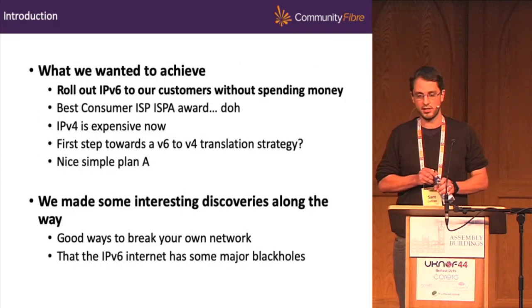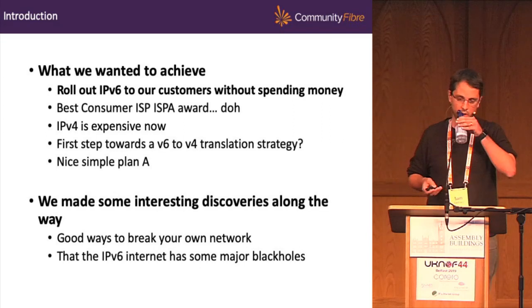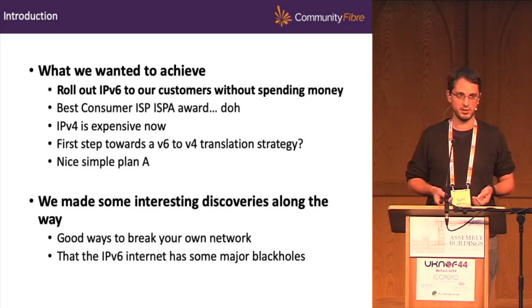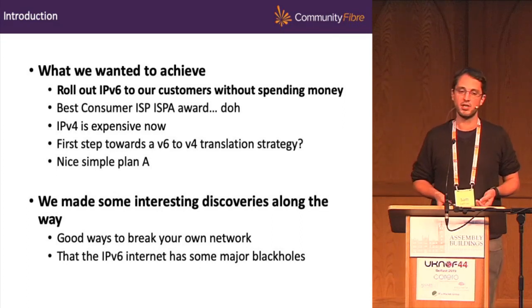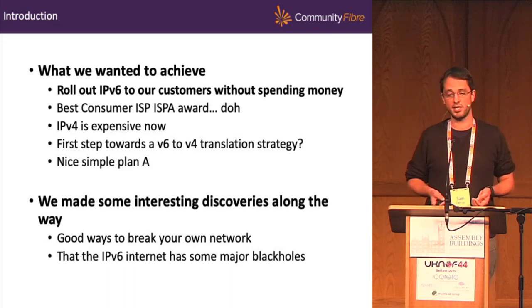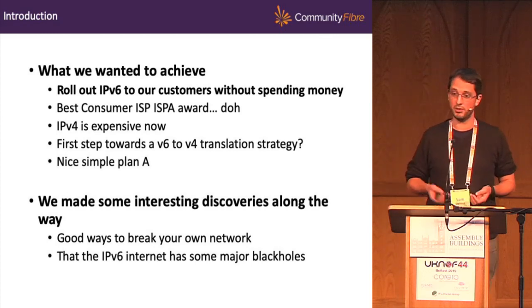What did we want to achieve? We wanted to roll out IPv6 to our customer base, but we had to do that without spending any money. We also wanted to win the best consumer ISP ISPA award, but let's skip over that one. From a technical perspective, we don't use CGNAT — we give each customer an IPv4 address, which is very expensive at around $20 per IP. So we want everyone using IPv6, and for us this was the first step toward that, potentially also a first step toward a V6-to-V4 translation strategy, maybe Map-T or Map-E.